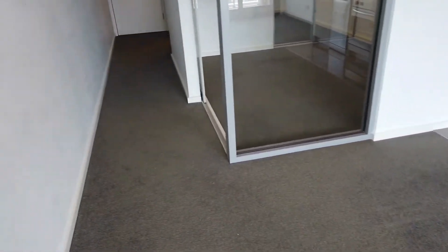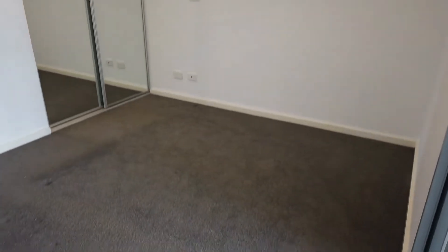Moving on next, I'll take you through to the bedroom. As you can see the bedroom is also fully carpeted and fitted with a built-in robe. It will easily fit a queen-size bed as well.